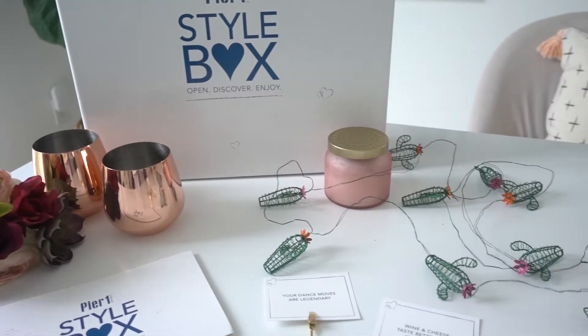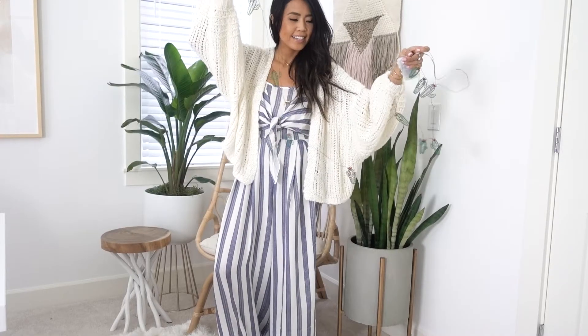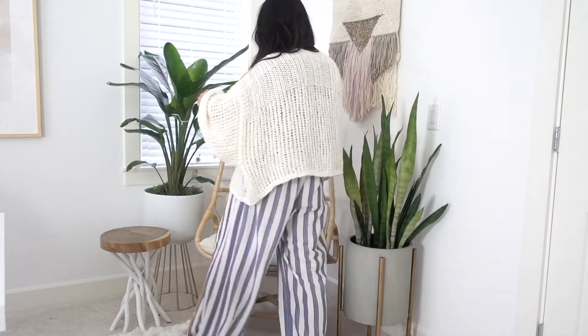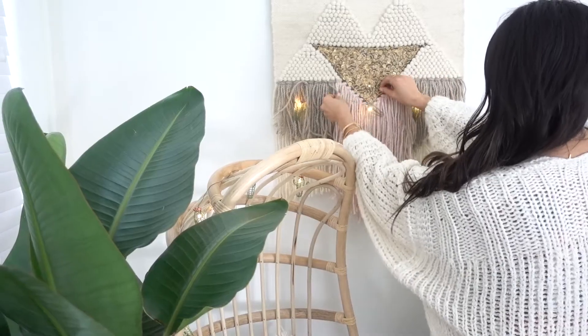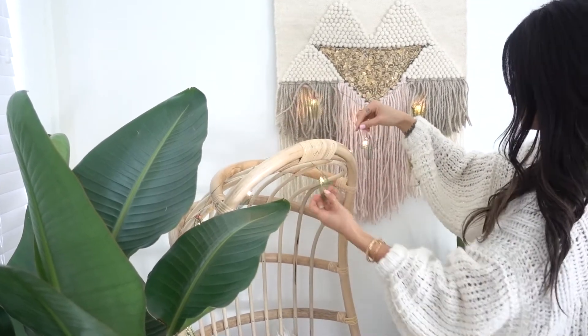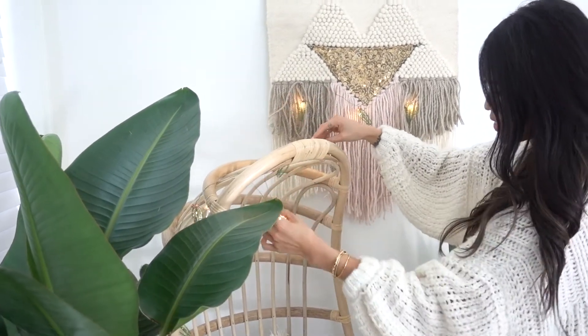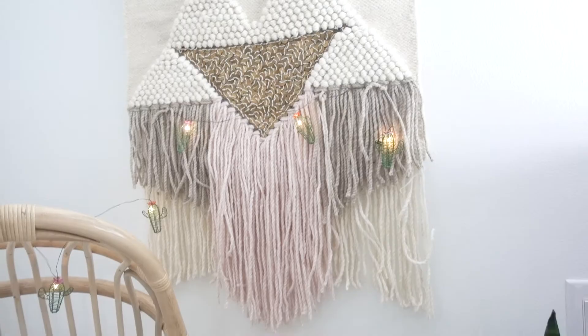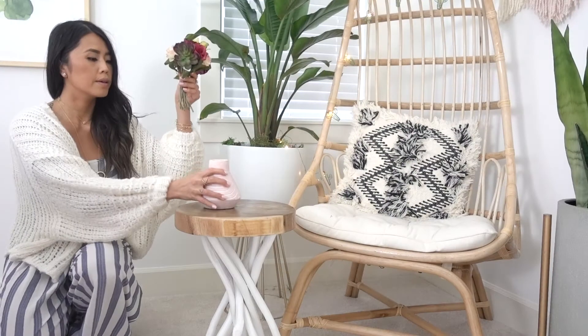I was so excited to find these cactus string lights in the box because you guys know I'm a sucker for anything with cactus on it, and I knew exactly where they'd go. I had created a little nook in my office that was missing something. I actually got this woven piece from Pure One as well, and I strung the lights around my chair and the woven piece — it was just the perfect little finishing touch for my wall behind my nook.